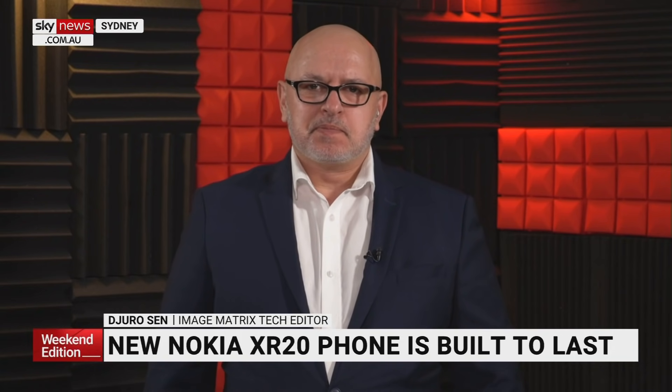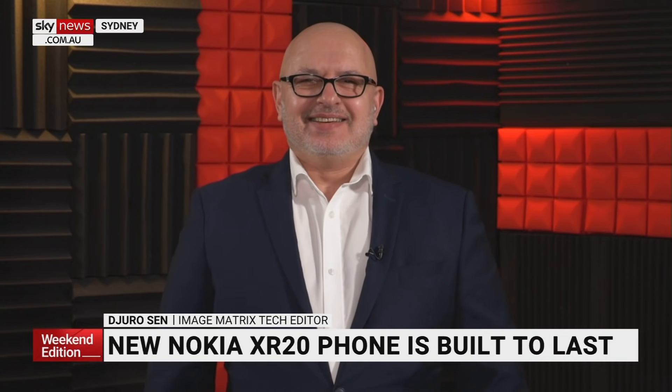Yeah, or just me in life — I drop my phone all the time. It looks very different to the brick we used to use reporting in the early 90s, 30-odd years ago. Good to talk to you. Thanks, Tim.